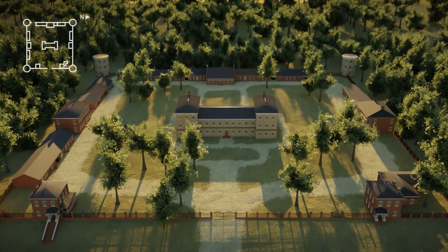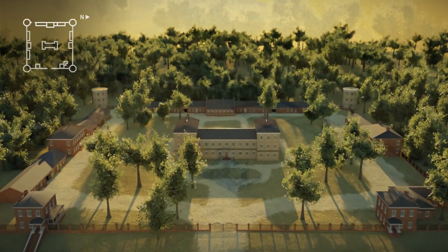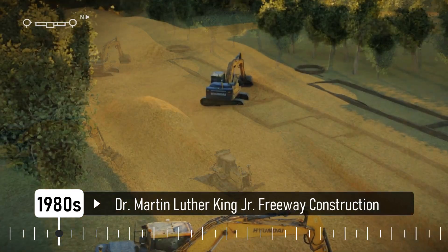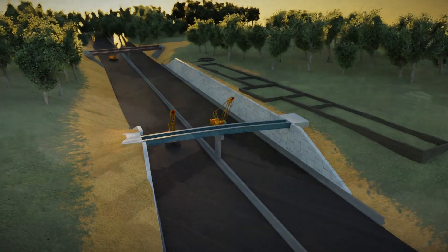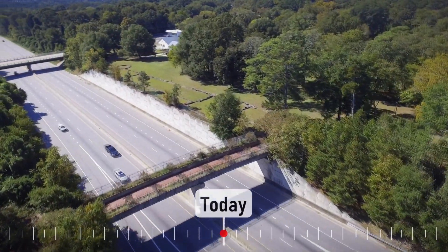It is here, in 1858, we end this simulation and move to the 1980s and the construction of the new highway. To be continued...